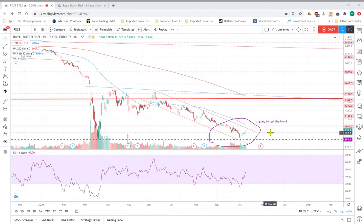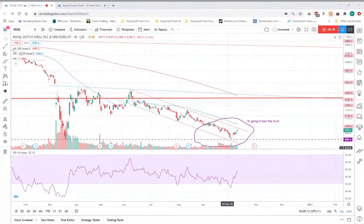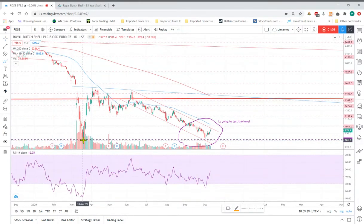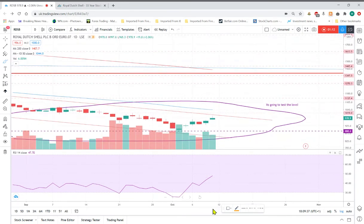I'm not going to do any fundamental analysis — I assume you know Shell and can look at their numbers yourself. This is just going to be looking at what's been happening on the chart lately. A few weeks ago I did say to myself this was going to test the lows, and we have actually had a retest — the lows being the old Corona lows — so we've got back down there.